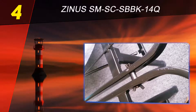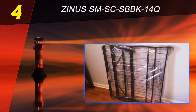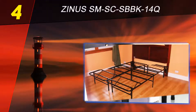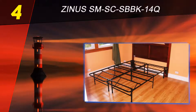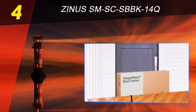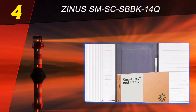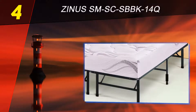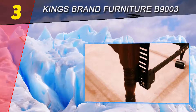The bed frame provides great support owing to the uniquely designed base that won't let your mattress sag. If space is limited in your room, you will love the fact that the frame base is lifted 14 inches off the floor, so you'll be able to store things below the bed. We believe this model would be a great option for people who want a bed frame at a reasonable price yet seek comfort.